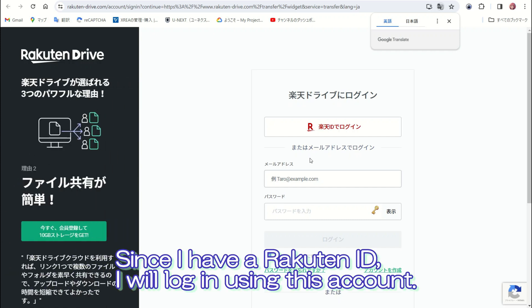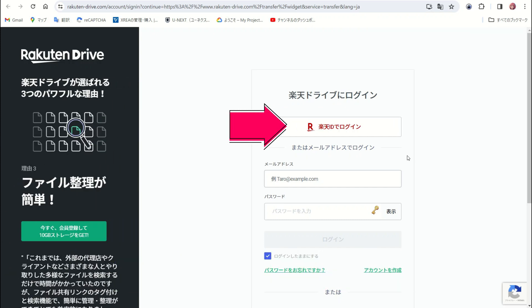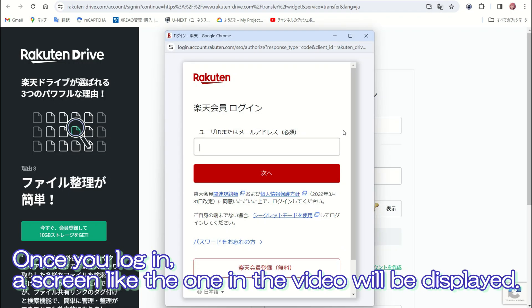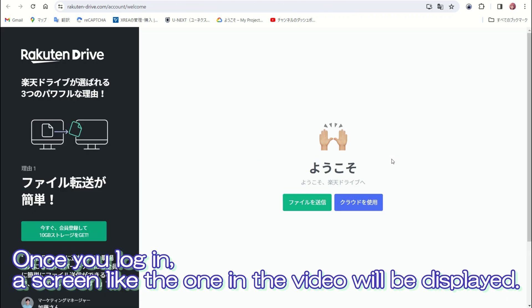Since I have a Rakuten ID, I will log in using this account. If you do not already have one, you can create a new account or log in with another account, such as Google. Once you log in, the screen like the one in the video will be displayed.